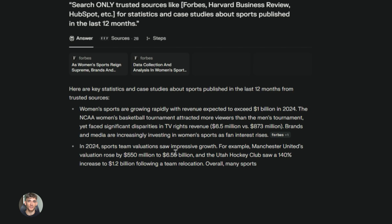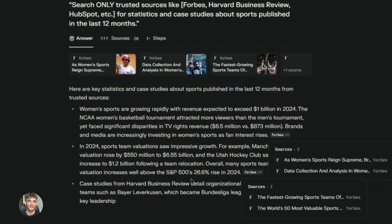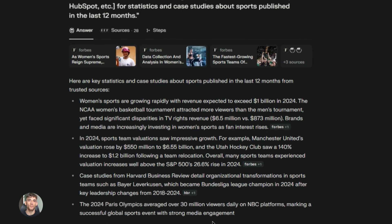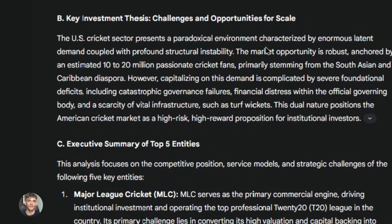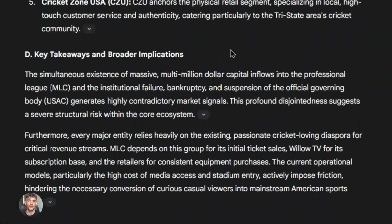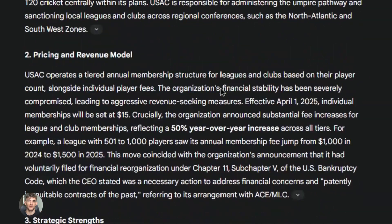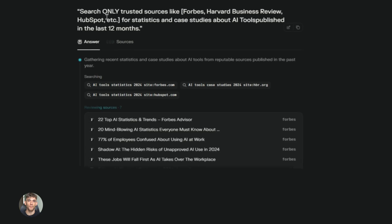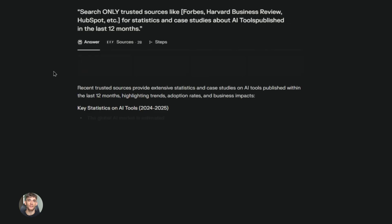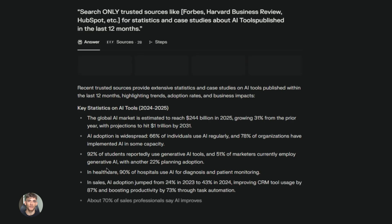The same thing works for product research. If you want to launch a new product or service, use Deep Research to understand the market and Perplexity to find what people are actually searching for and talking about — you'll know if there's demand before you spend a dime. You can also use these tools to stay ahead of trends. Gemini Deep Research can analyze patterns and predict what's coming next in your industry, while Perplexity finds the earliest signals of new trends from recent news and social media. Combined, you can spot opportunities before your competitors even know they exist.